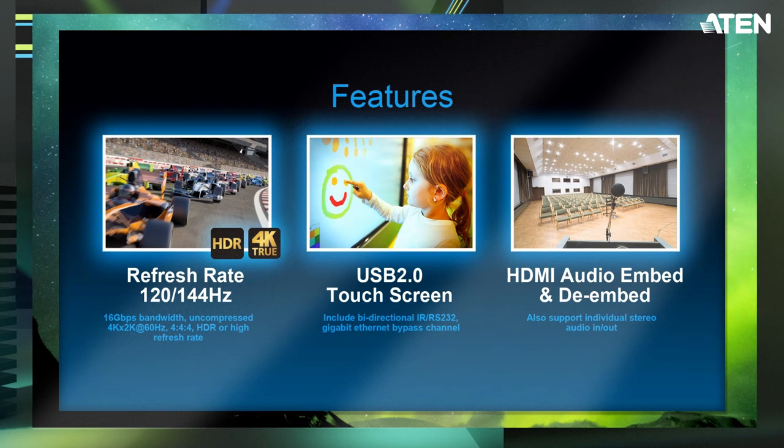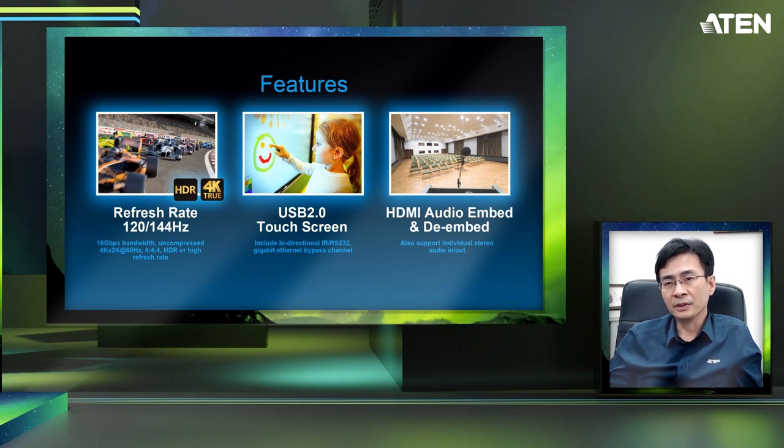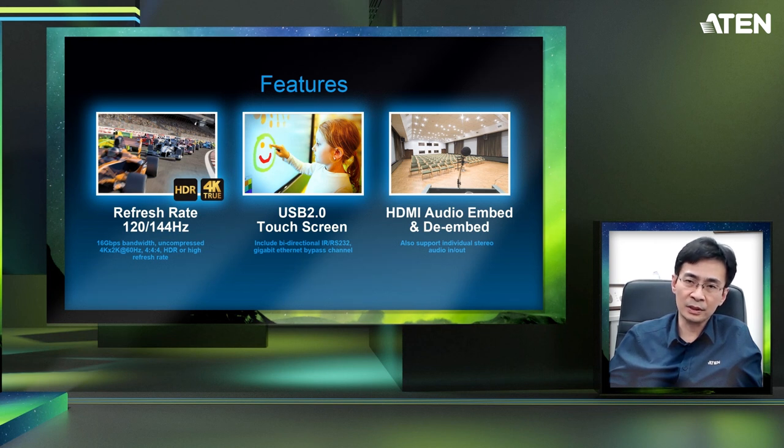Besides that, USB channels can be supported by the BE1843, like touch panels, which are common for interactive learning and interactive meeting rooms. The BE1843 also has built-in HDMI audio embed and de-embed functions, making it much easier for system integrators to integrate with audio systems in larger spaces like lecture halls and auditoriums.